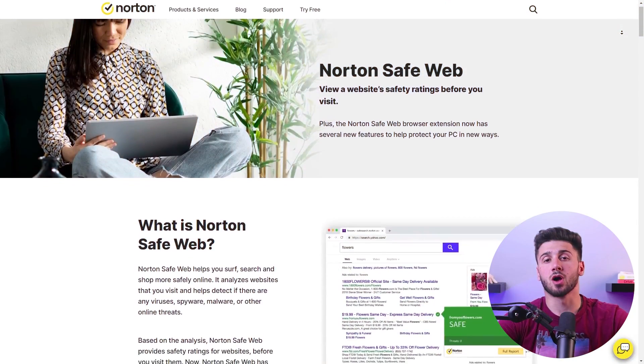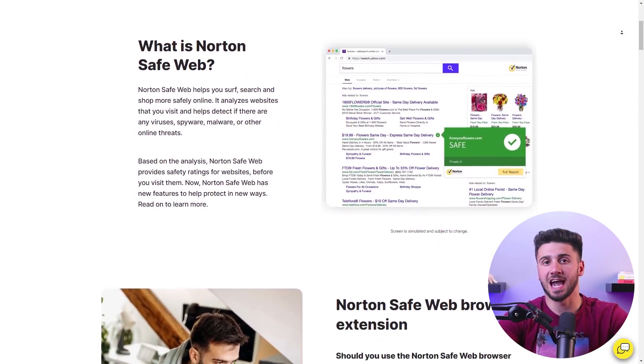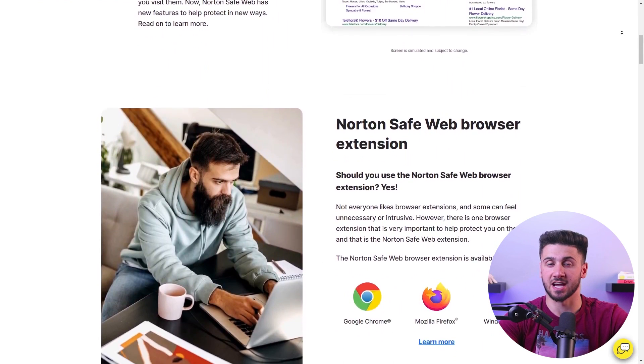To ensure your online browsing experience remains safe, Norton offers the SafeWeb browsing extension. This remarkable tool protects you from phishing sites, provides community reviews, and employs an intrusion prevention system for secure online transactions.